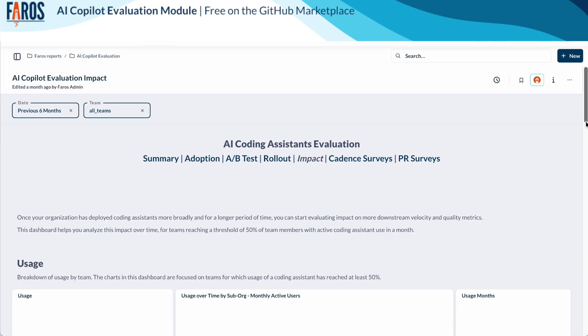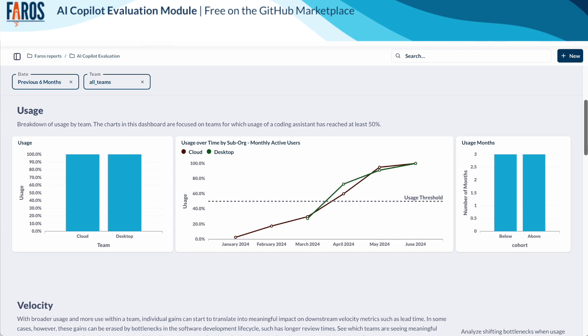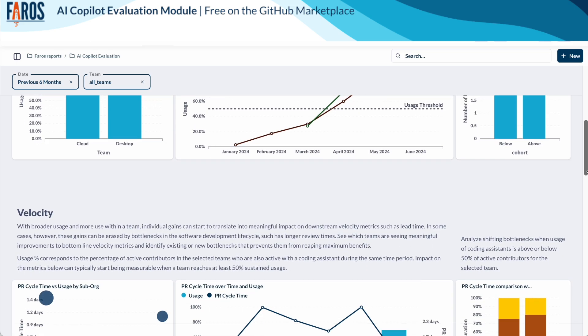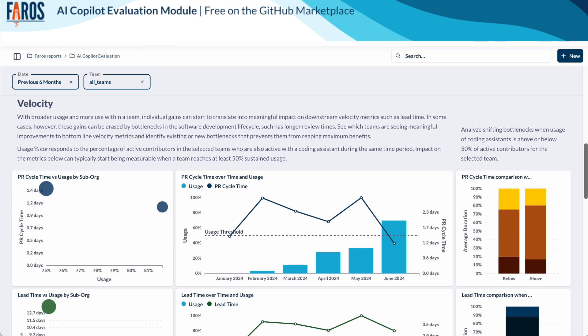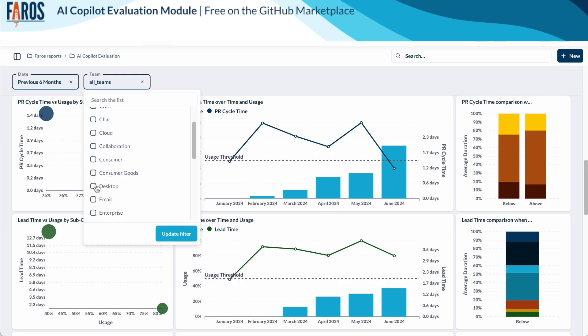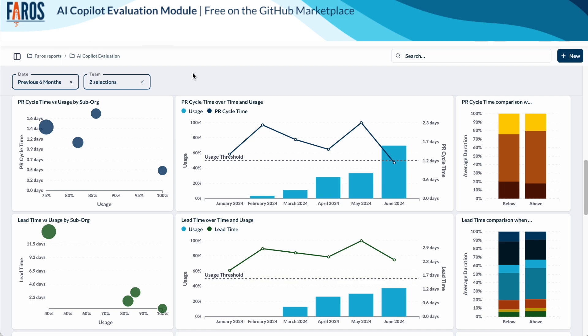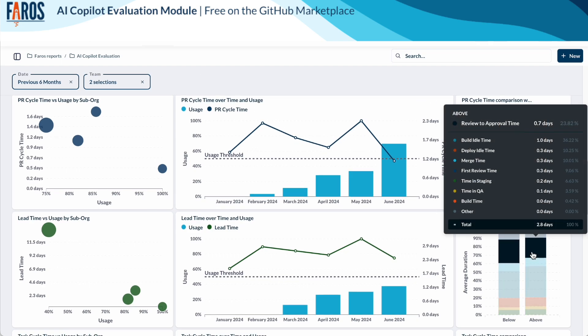The impact dashboard. Once your organization has deployed coding assistance more broadly, you can start evaluating impact on metrics further downstream. With broader usage, individual gains can start to translate into meaningful impact on downstream velocity metrics such as lead time. However, these gains can be erased by bottlenecks in the software development lifecycle. See which teams are seeing meaningful improvements to bottom-line velocity metrics and identify existing or new bottlenecks that prevent them from reaping maximum benefits, such as longer review times.